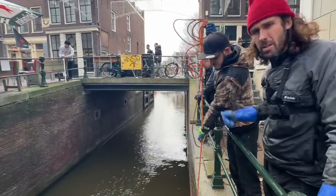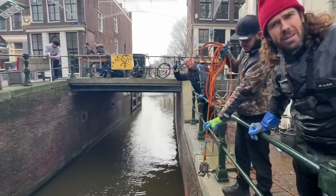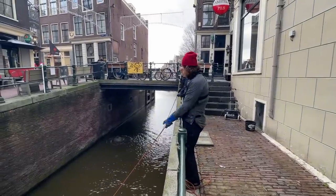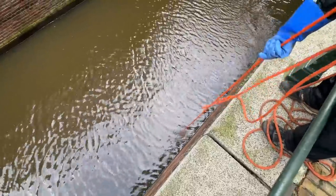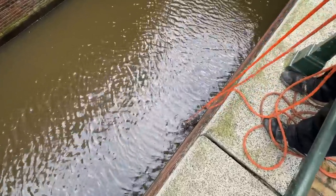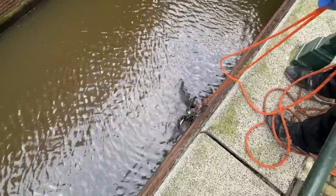Today we've got Ramon and Wim with us on a special magnet fishing adventure. Straight away, I've got something big out there. My magnet just snapped onto it. Let's see if it's gonna come with me or not. I've got my first bike of the day.